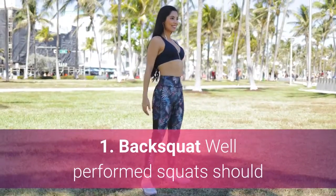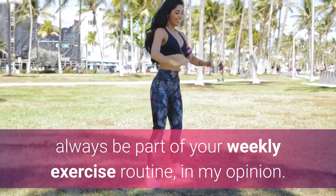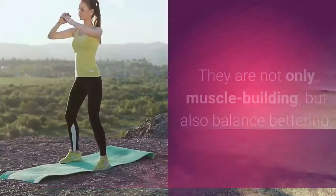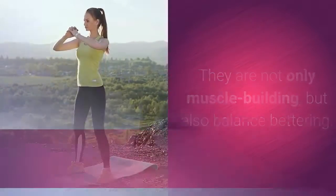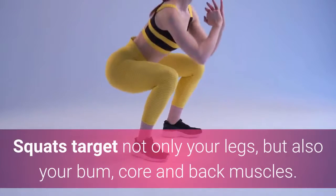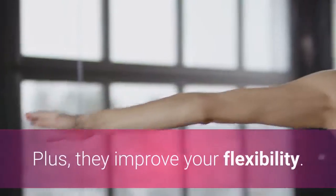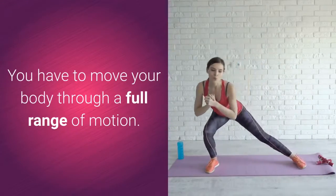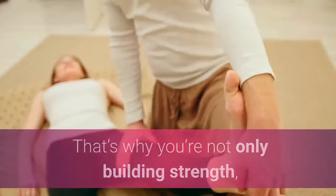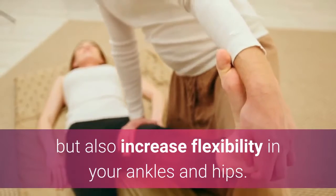1. Back Squat. Well-performed squats should always be part of your weekly exercise routine, in my opinion. They are not only muscle-building, but also balance-bettering. Squats target not only your legs, but also your bum, core, and back muscles. Plus, they improve your flexibility. You have to move your body through a full range of motion, which builds strength and increases flexibility in your ankles and hips.